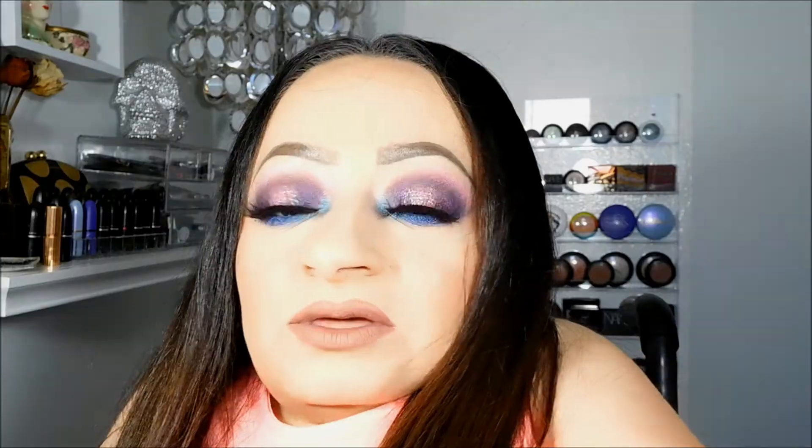The only thing I would change about this is the applicator — it's like a large concealer wand, and to me that's not too sanitary because we have oils and dirt on our face. Even if you wash your face in the morning and don't start applying makeup until after breakfast, anything grabs onto our skin, so I feel like we're contaminating the applicator. What I've been doing is applying it to a flat foundation brush instead, which does take a little bit longer.